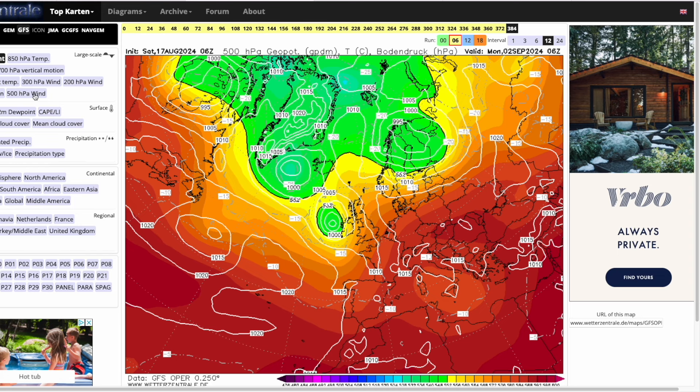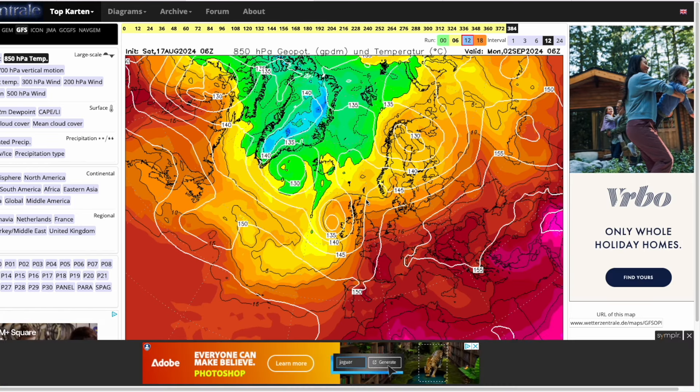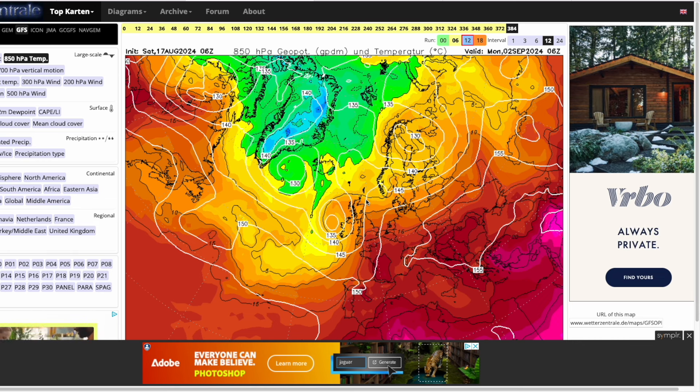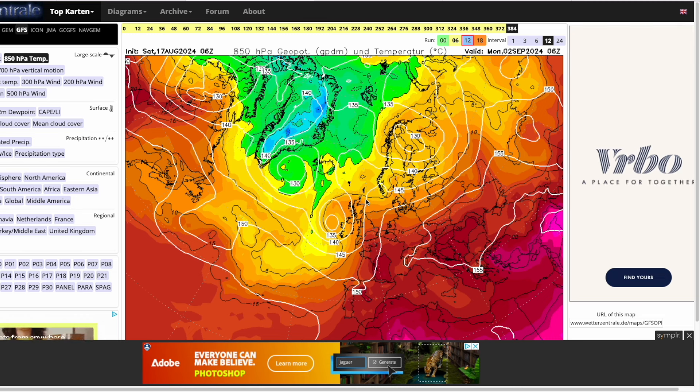Another pretty strong low is developing at 384 hours, but nothing too terrible at this stage, and it actually does draw on some very warm air ahead of it. So for the time being, turning pretty unsettled and stormy from maybe Thursday — timing is still a little bit iffy, but around Thursday, turning a lot more unsettled for a good few days. It could be very windy and very rainy in places.